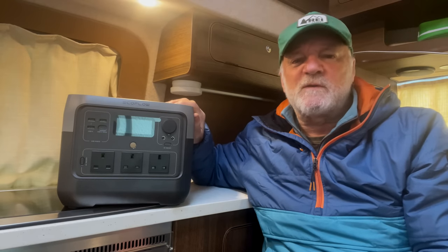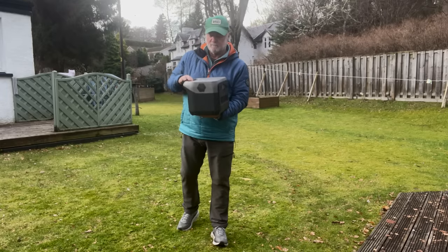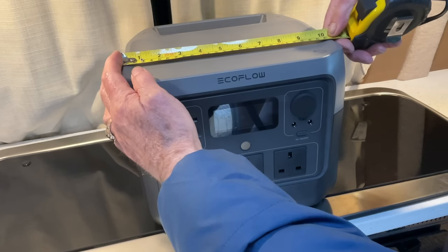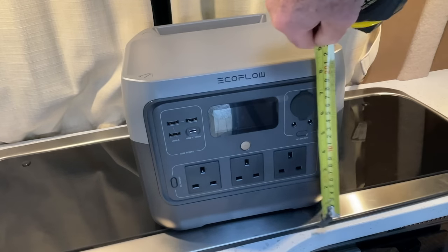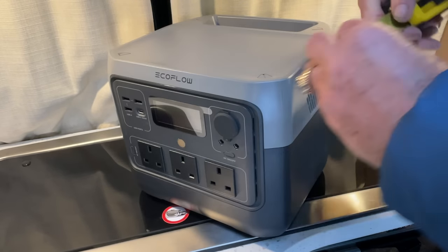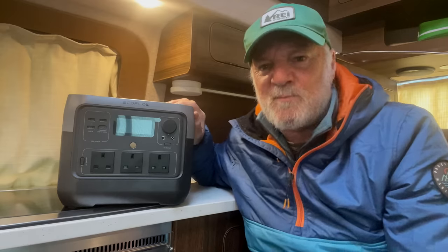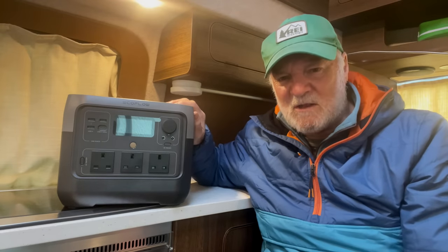I think the beauty of something like this River 2 Pro is the fact it's so portable. It weighs 7.8 kilograms — about 16 pounds — and measures about 10 and a half inches wide (that's about 27 centimetres), 9 inches in height (23 centimetres), and 10 inches deep (about 26 centimetres).